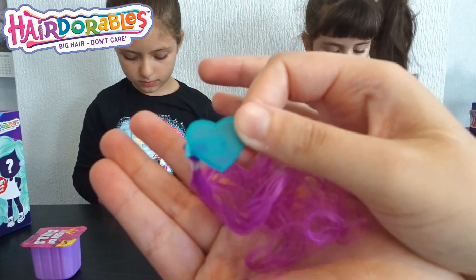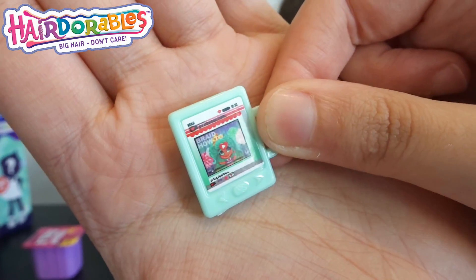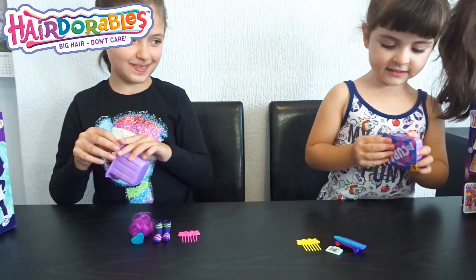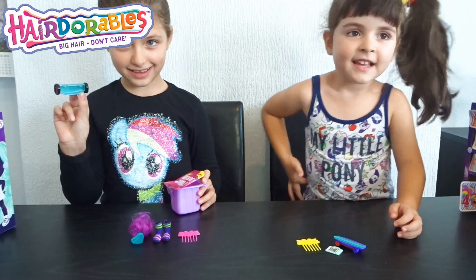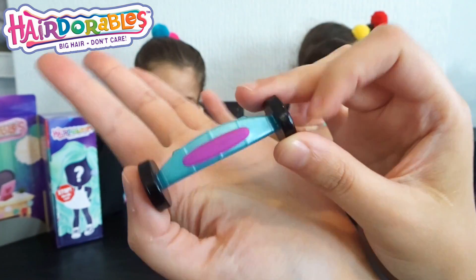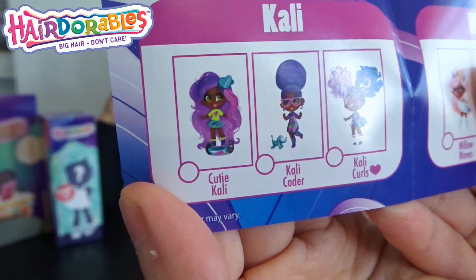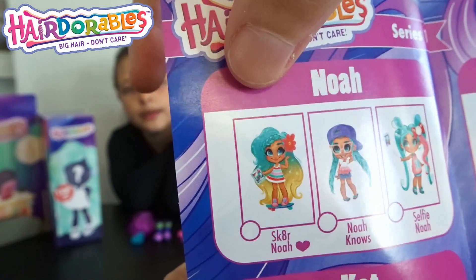Box number three: Serenity has a hair clip and Elena got what I think is an iPad. And as you can see, it's Noah. So we got Noah. Last box — on box number four, this is from Serenity and it's confirmed that the dolly is Cutie Callie. It's a surprise for you — I'll show them. This is what Serenity is going to have: Cutie Callie. She doesn't know how she looks yet, and Elena is going to have Noah.